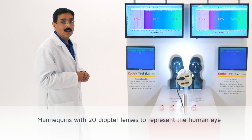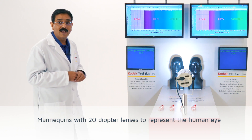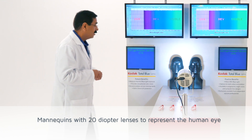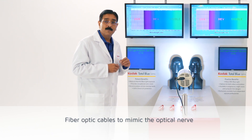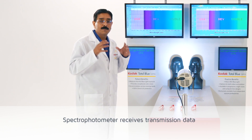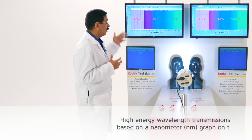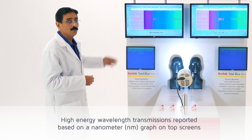There are two mannequins representing ourselves, and they have optical lenses — crystalline lenses made of glass — and fiber optic cables behind these lenses connected to the spectrophotometer. The spectrophotometer data is represented in graphical format on two big screens.